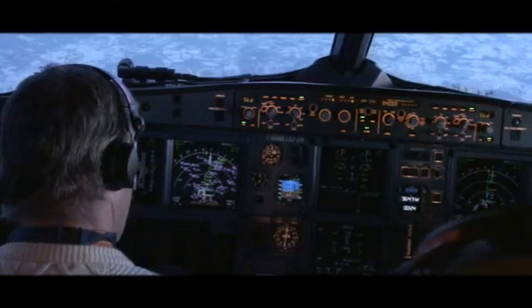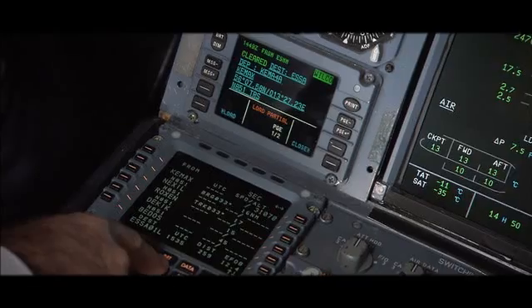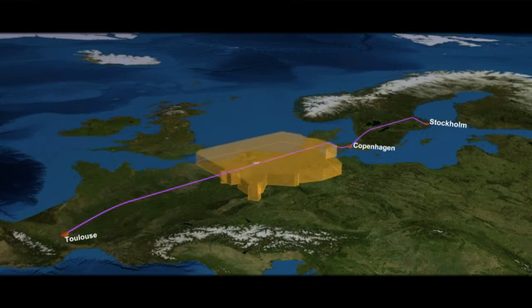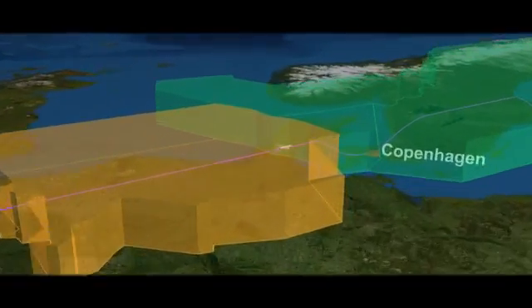This concept requires a high degree of interaction between the airborne and the ground segments. All these interactions are being supported not by voice but by data link message exchanges, like SMS. This flight is going to test initial 4D operations in the Eurocontrol Maastricht airspace and the Scandinavian airspace.